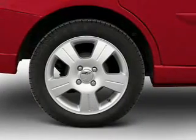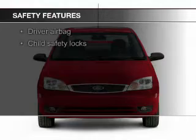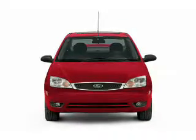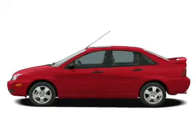AM-FM stereo with a CD player. Safety was made a priority with these features: independent suspension, a passenger airbag, front ventilated disc brakes, and child safety locks.